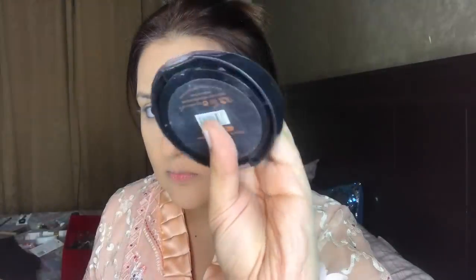Now I am taking a Sweet Touch ST London blush. There is a lot of fallout — you can see the powder going up. This blush is very good; it gives a very peachy finish to the cheeks. I like to use it on my cheeks.